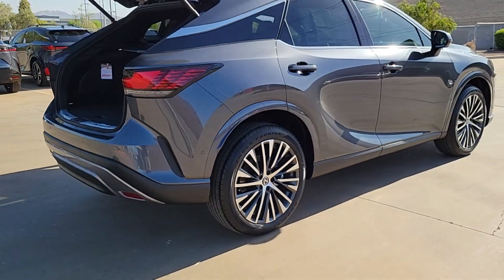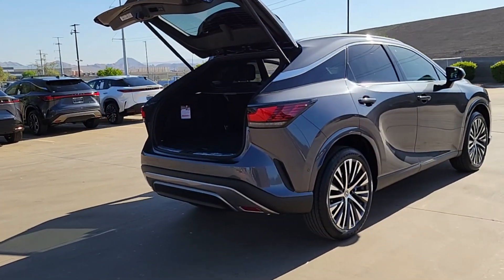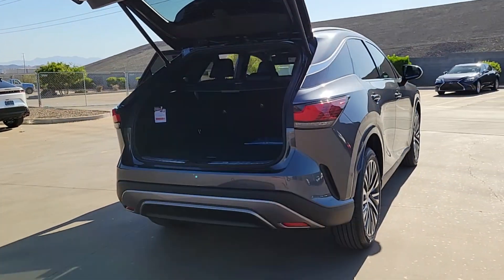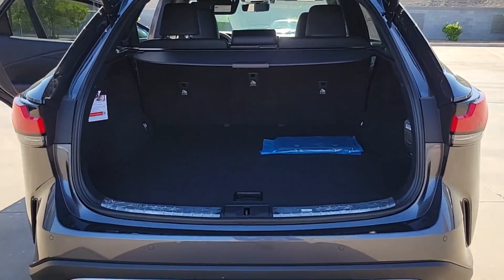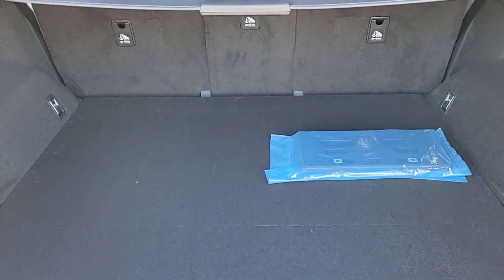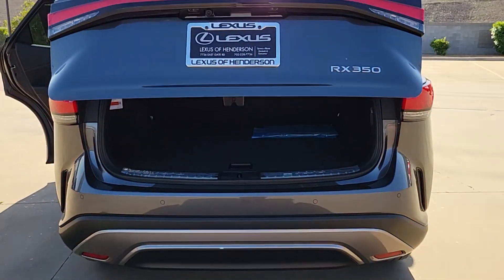The following are some of this vehicle's highlighted options: pre-collision system, backup camera, woodgrain interior trim, blind spot monitor, heated front seat, auto-dimming rearview mirror, tire pressure monitoring system, floor mats, leather seats, rear parking aid.